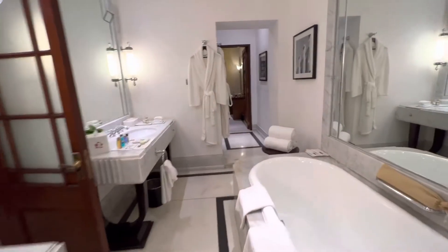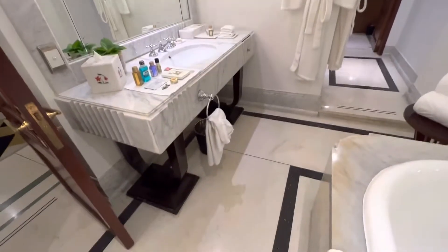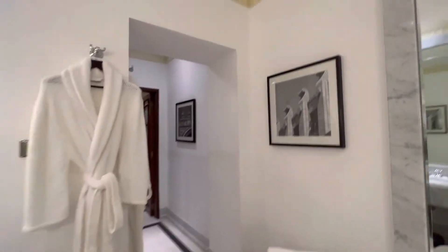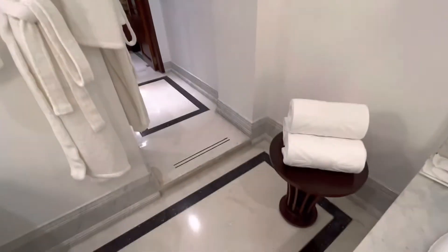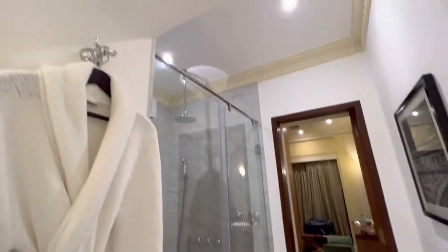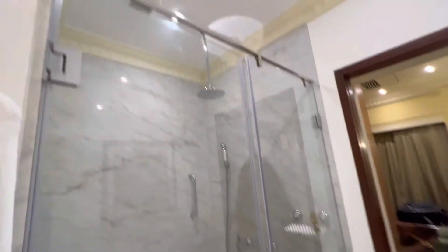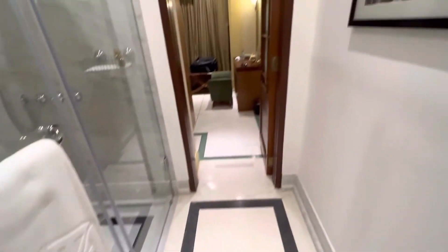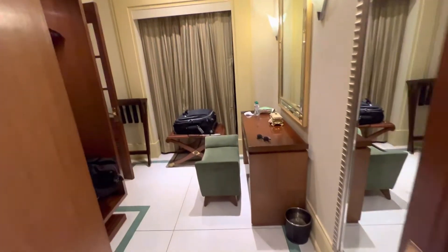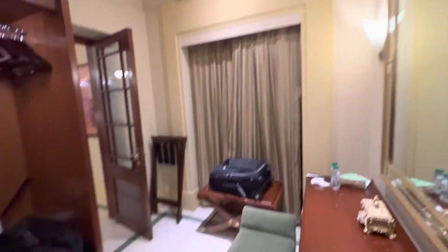As you walk into the hotel, the entryway is really, really beautiful. There are a lot of couples that do weddings in Jodhpur and this palace has some beautiful spaces for weddings. We have the shower here, and then there's a closet area — lots of space.